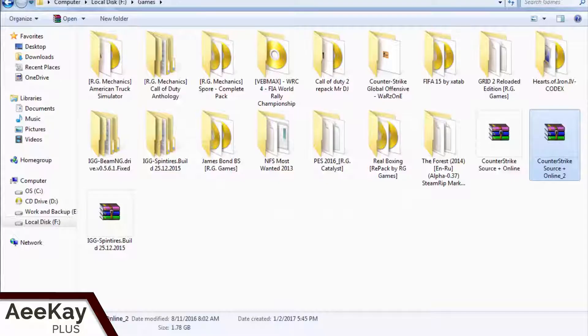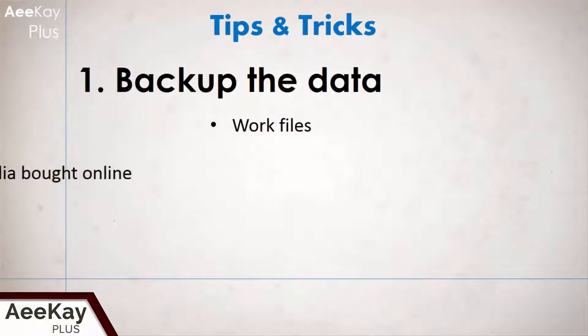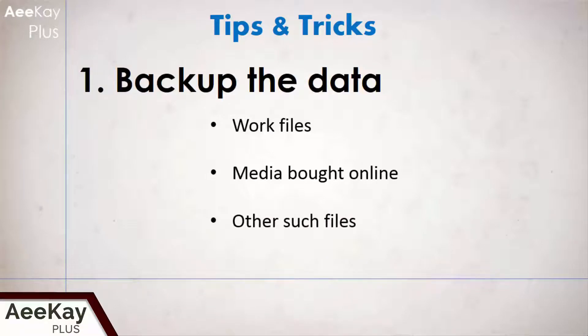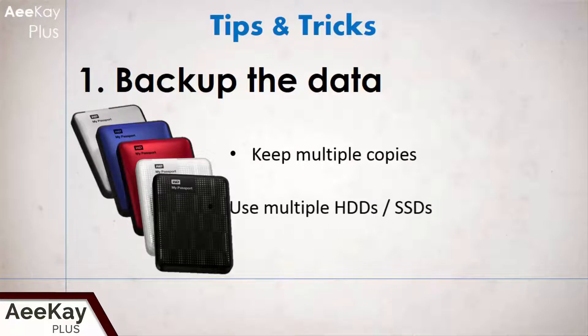It's a simple and effective way to delete sensitive files from your system forever. Now some additional tips — practice backing up your important data. Important data should always be kept at multiple places, whether it's your work files, media files bought online, or any other such files. Never keep it at one place.